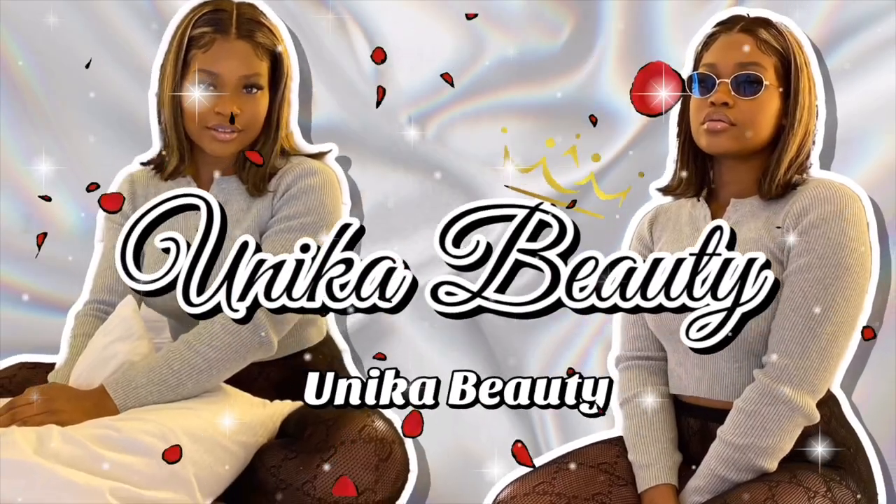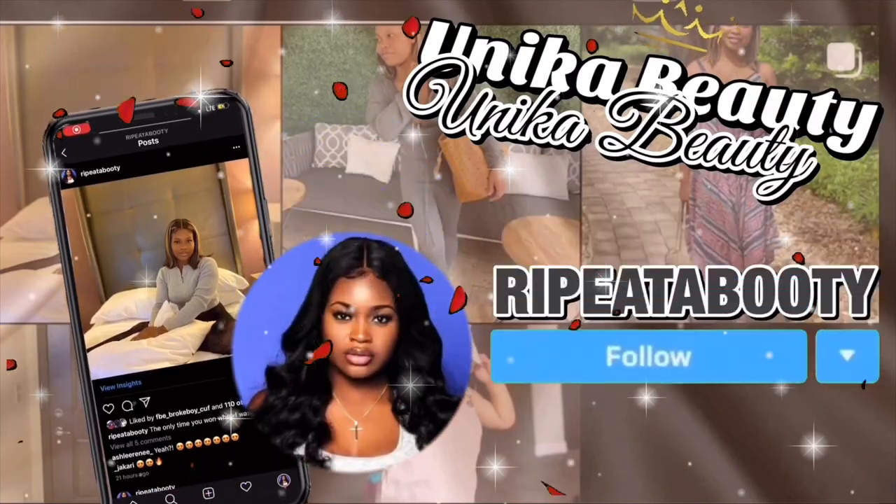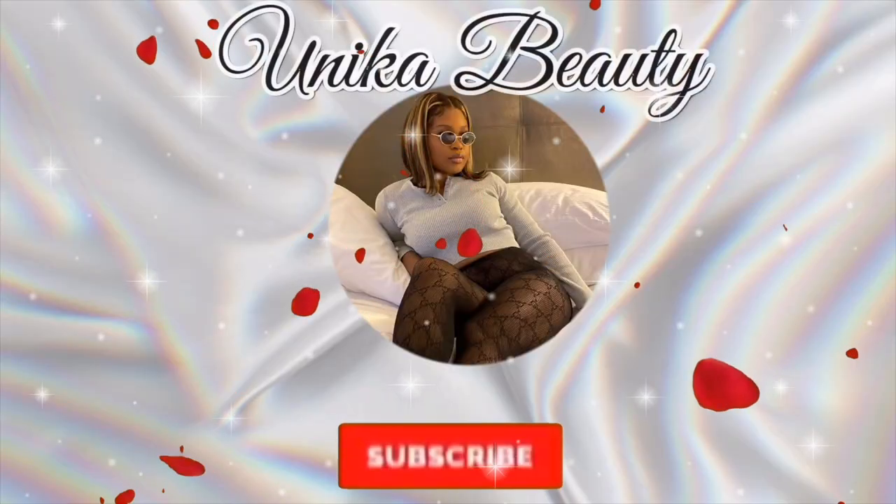Hey, welcome back to another video. If you're new here, hi, I'm Kevi Shiyunika — a certified dental assistant, pre-dental student, mother, actress, and activist. I am multifaceted. In this video we're going to discuss my top five tips on how to prepare for the dental assisting program.